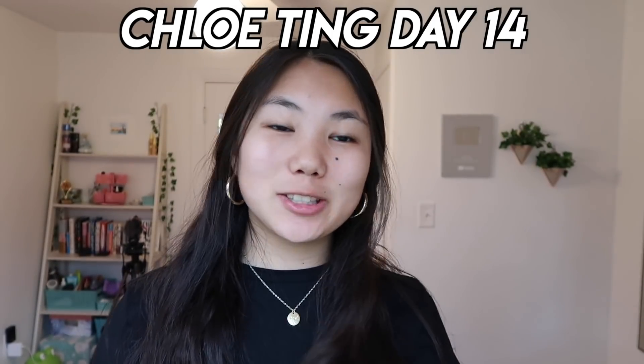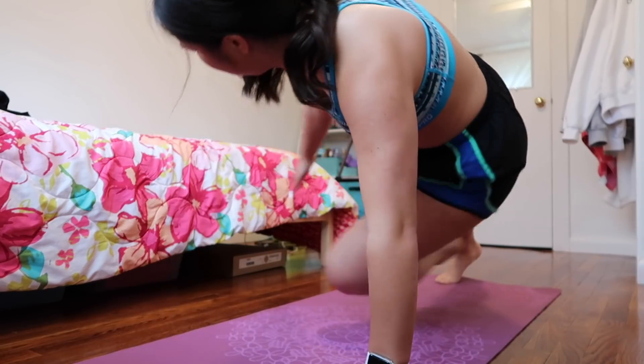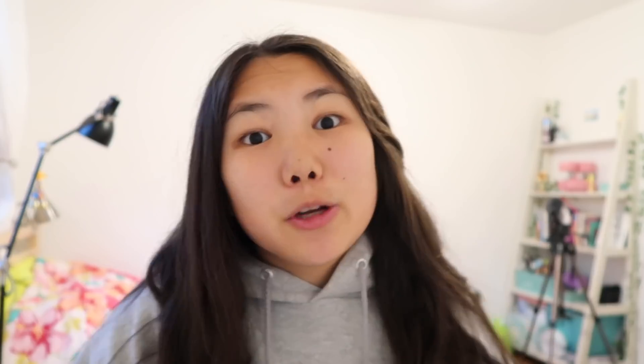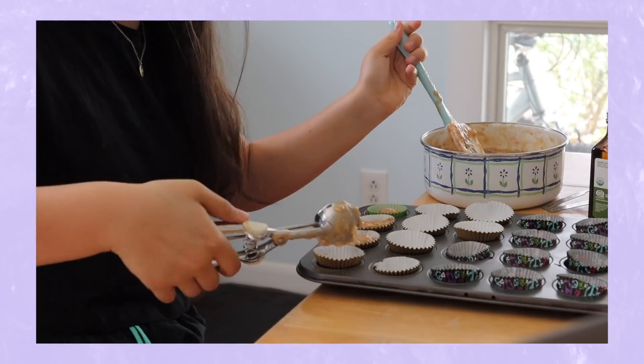I just finished eating — I had two of those little muffins — and I'm on Chloe Ting day 14, doing her two-week shred challenge, so I'm going to work out right now. I need to take my jewelry off because no way am I working out with hoops. It's about an hour later. I took a shower and I have my dessert for tonight — some strawberries in perfect condition. Thank you guys so much for watching. Don't forget to enter the giveaway on my Instagram with Princess Polly — we're giving away two $100 Princess Polly gift cards. Like, subscribe, and comment, and I'll see you guys in the next one.